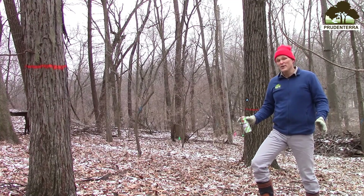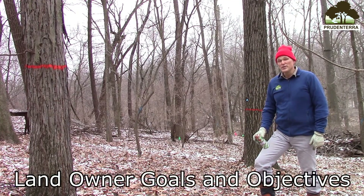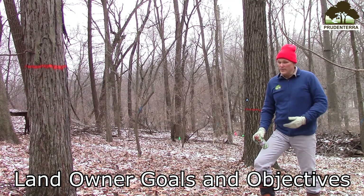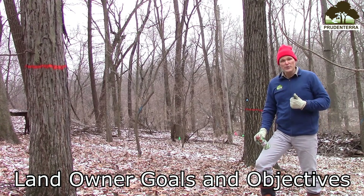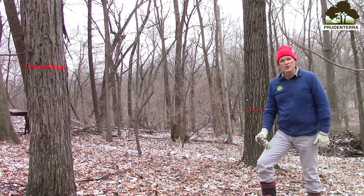Now we're ready to apply our knowledge into the field. But first, we need to clarify our goals and objectives of the landowner. In this case, the landowner values trees with longevity, great habitat value, and long-term timber production.